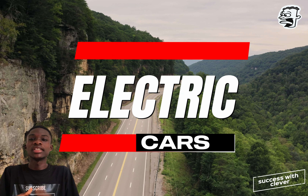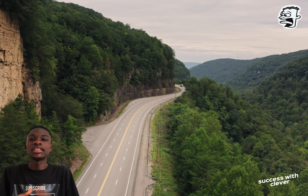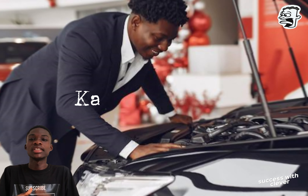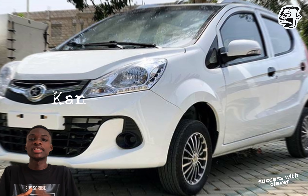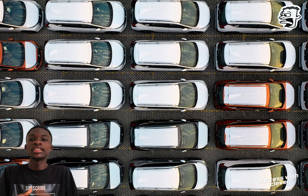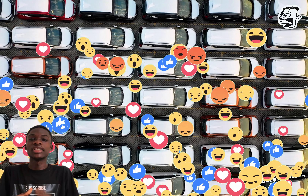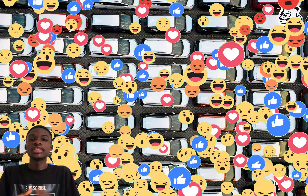Let's dive into the world of electric cars with Kantanka Automobile. In this video, we'll be exploring two of their innovative electric models: the Kantanka K71 electric car and the Kantanka Amuanima electric vehicle. If you are a car enthusiast or simply somebody who loves cars and would love to learn more about Kantanka cars, consider subscribing to be part of this amazing family.